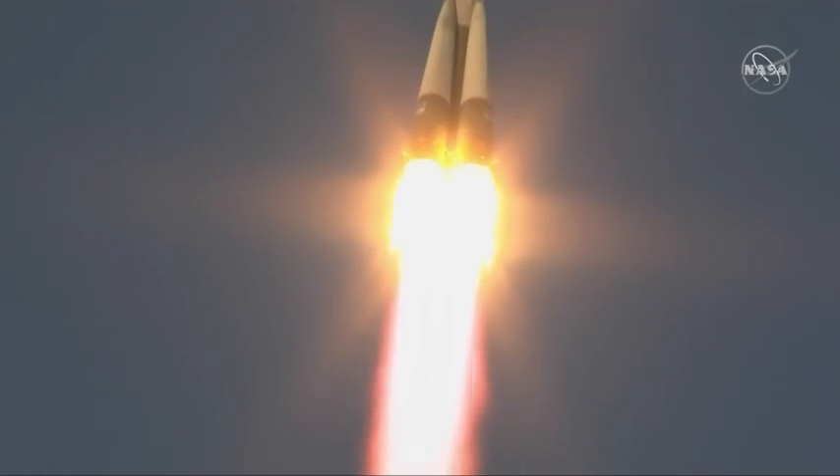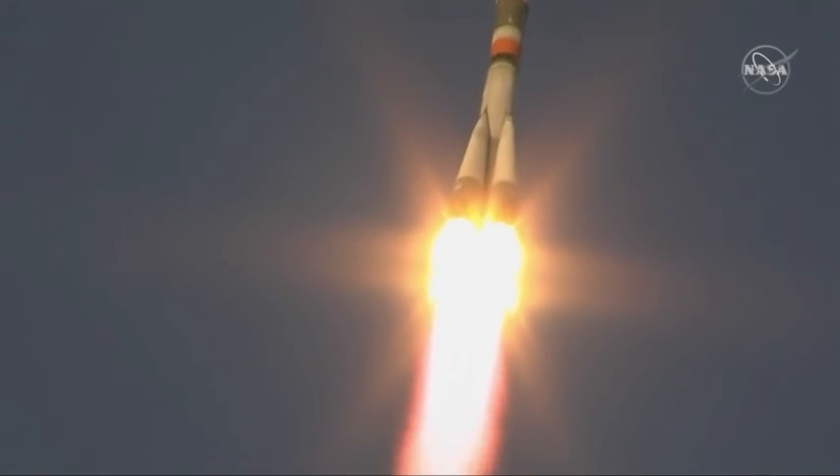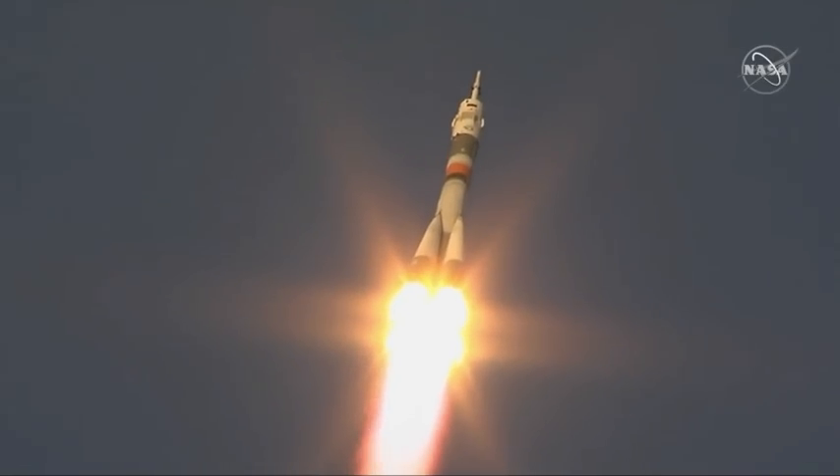Everything looking good so far. Good first stage performance. Soyuz delivering 930,000 pounds of thrust. Everything is fine on board.